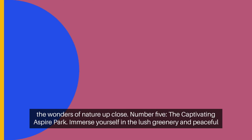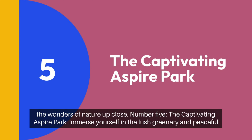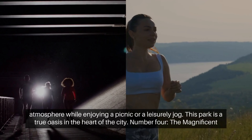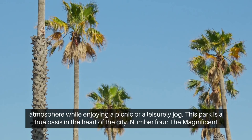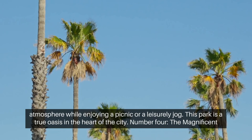Number 5: the captivating Aspire Park. Immerse yourself in the lush greenery and peaceful atmosphere while enjoying a picnic or a leisurely jog. This park is a true oasis in the heart of the city.